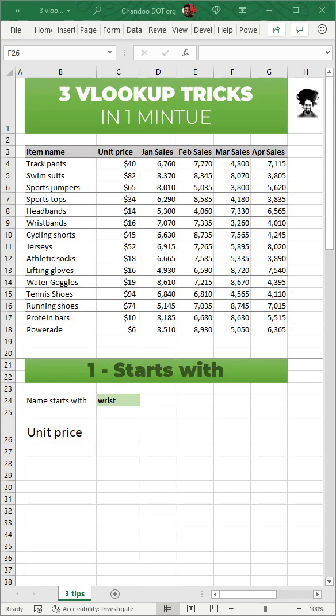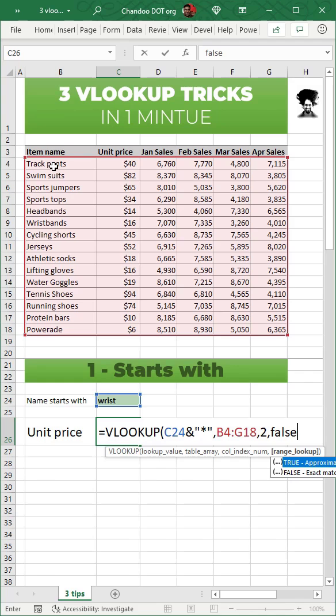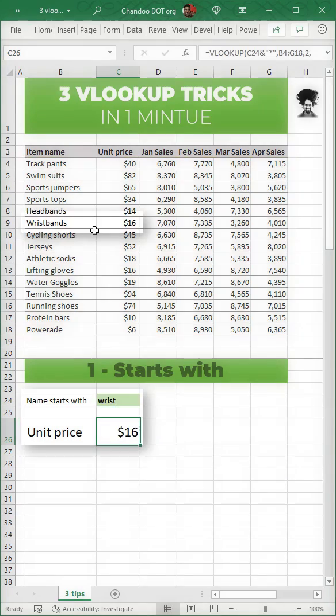Three VLOOKUP tricks in one minute. Number one: use a wildcard search — just say VLOOKUP your value, ampersand, double quotes, star, and then the rest of your lookup as usual. You'll get the answer.